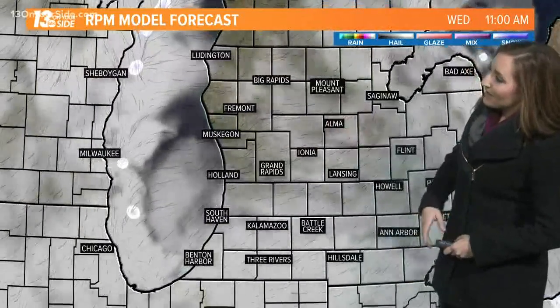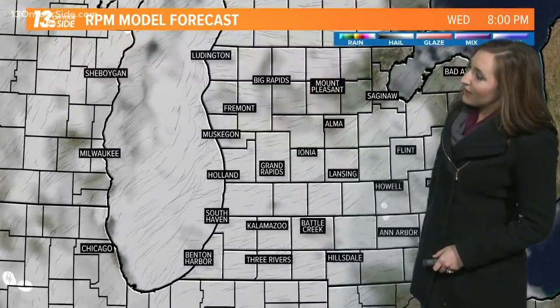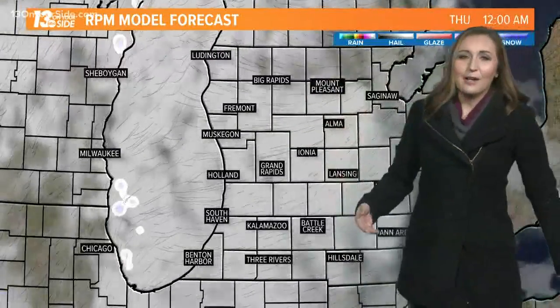Heading into the overnight with cloudy skies, we'll see temperatures dropping into the upper 20s. Cloudy skies continue with light winds too, but temperatures topping off just a couple degrees above freezing tomorrow.